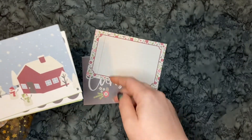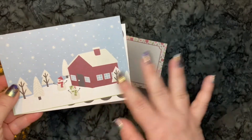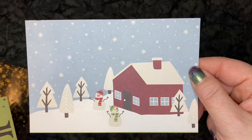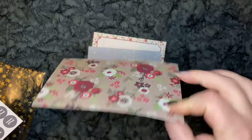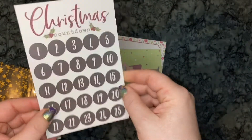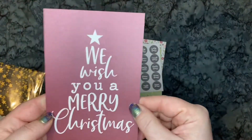I tend to do more winter if I'm going to do something instead of actual Christmas. There's a cute little Christmas countdown, and 'We Wish You a Merry Christmas' — there are two of those here. So I think some of these are going to be good to use for making cards.